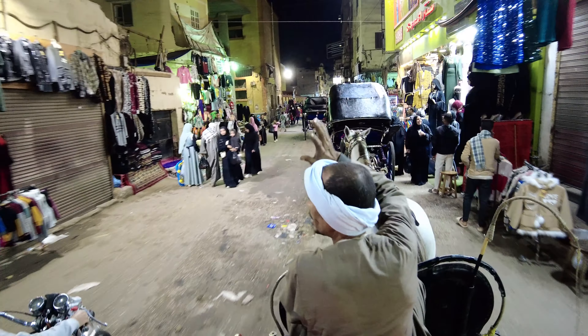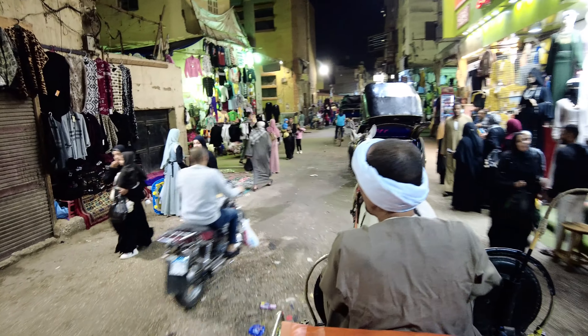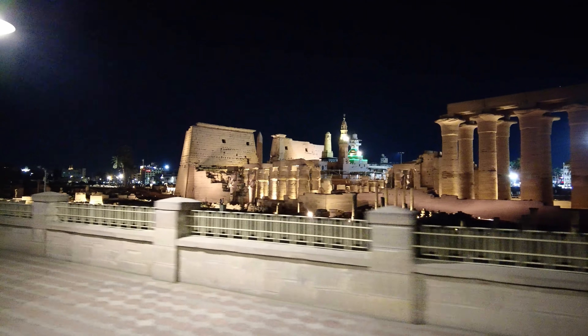Horse carriage ride in Luxor. Luxor Temple is most beautiful at night.